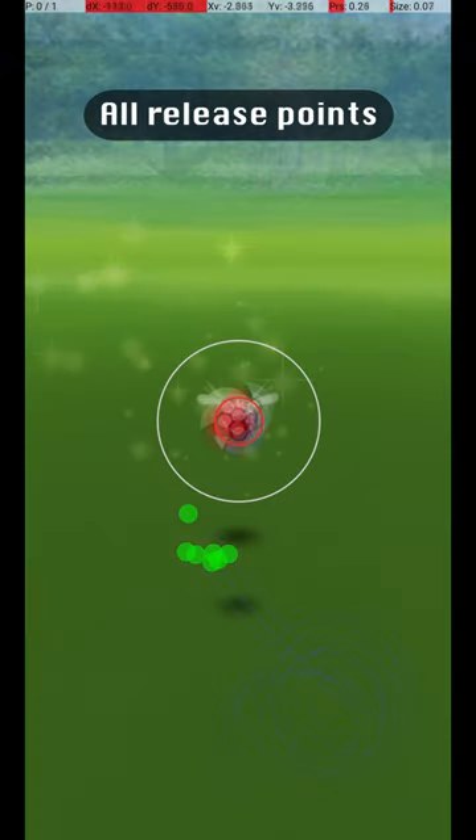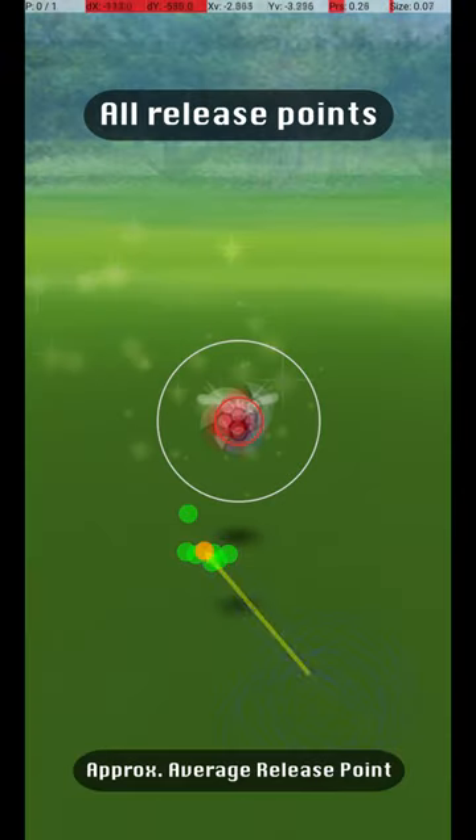Here are all my successful release points, along with an approximate average release point that should be targeted. As you can see, only a small amount of variation is possible, and the throw must be fairly precise.